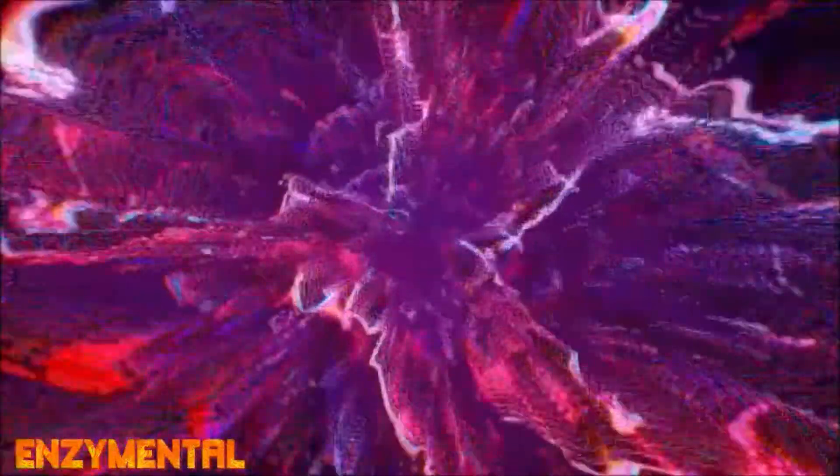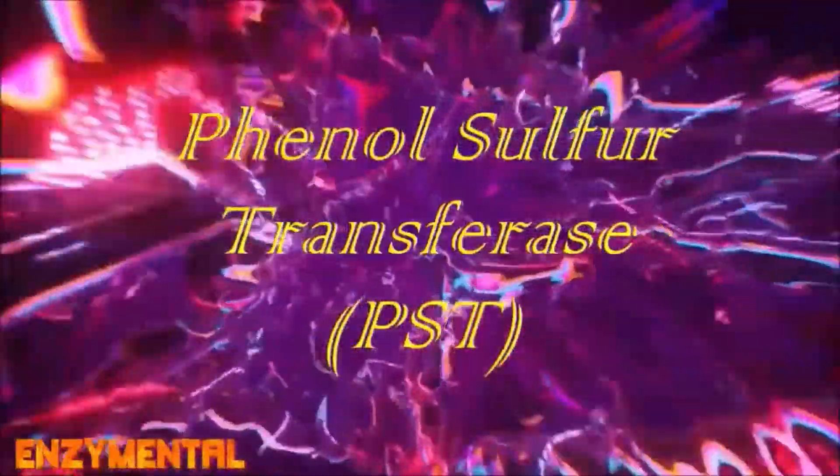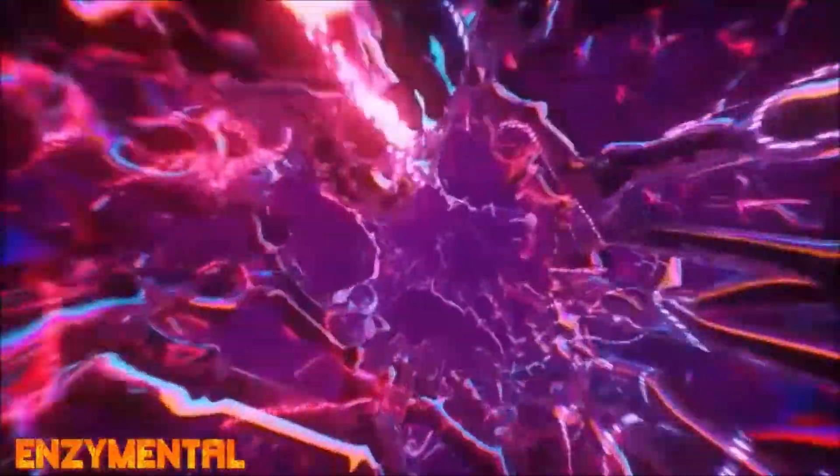The primary metabolic enzyme involved in sulfation is called phenolsulfur transferase, or PST, and the PST sulfation pathway is necessary for the breakdown and removal of phenolic compounds like salicylates, artificial food colorings, artificial flavorings, and some preservatives.